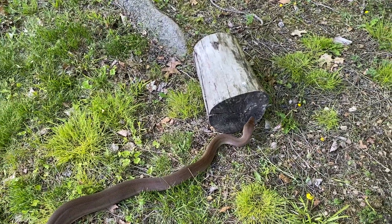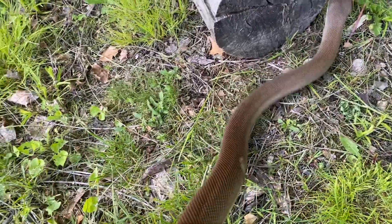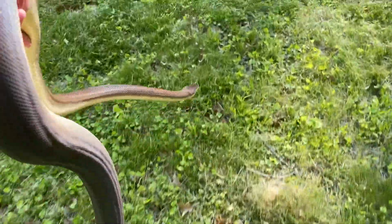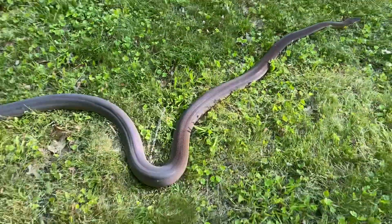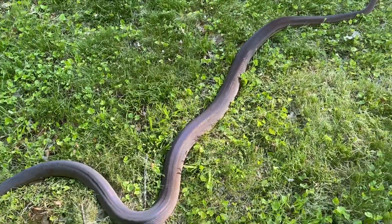The only time she's ever gone underneath her paper is when she's in shed. She'll stay under there for three or four days while she's real blue. And then usually she's back out. You can see some of the iridescence, I think, in this video.